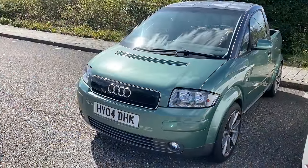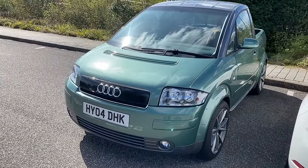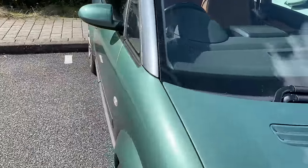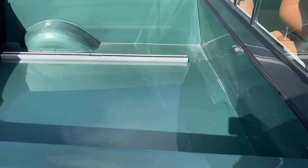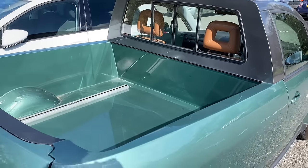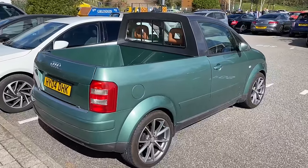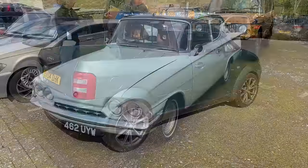This is a brilliant conversion of an Audi A2 from a normal five-door small hatchback — this particular one has been converted to a pickup, and it hasn't been done in half measures. It's a really properly usable pickup with a tailgate, and it looks like a very special leather interior. I'm definitely sure I won't be seeing one more of those today.